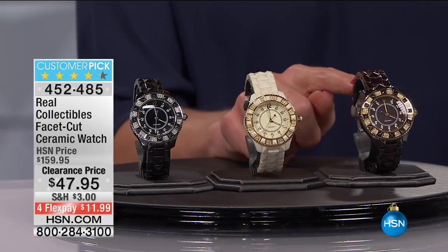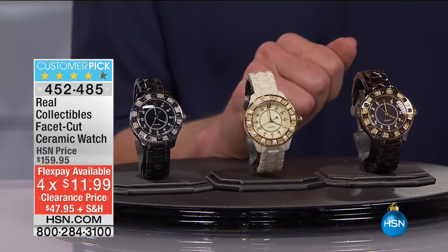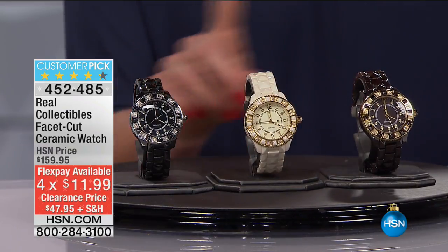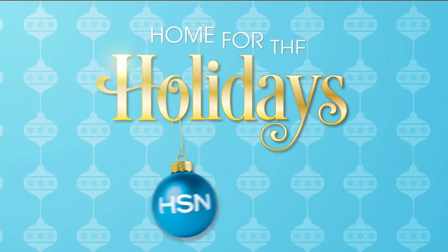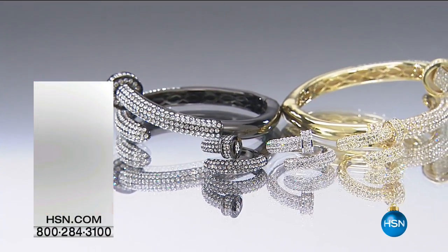$47.95, it's a 70% savings. All the reductions we're taking this morning are new reductions. We have this in two sizes: small medium and medium-large, so definitely take your pick on that. We're going to give you all the details on this great watch coming up very soon. I wanted to give you a little sneak peek because this one's going to go quickly.